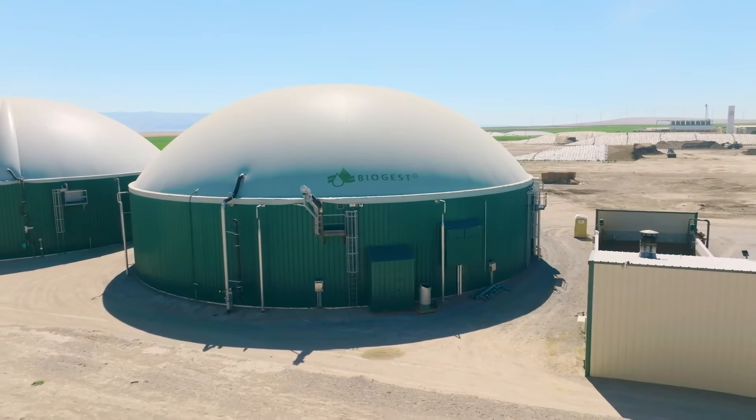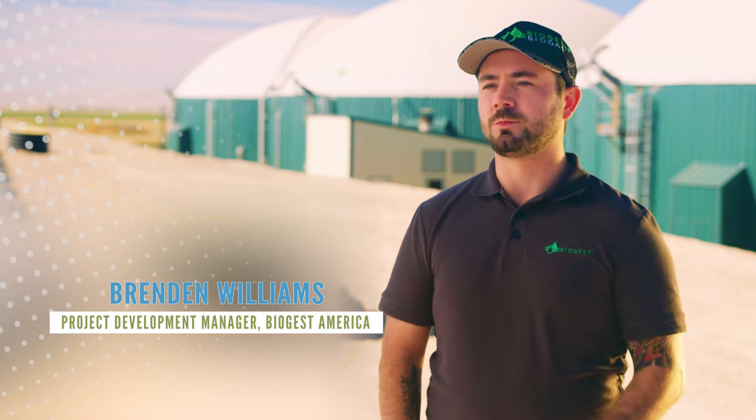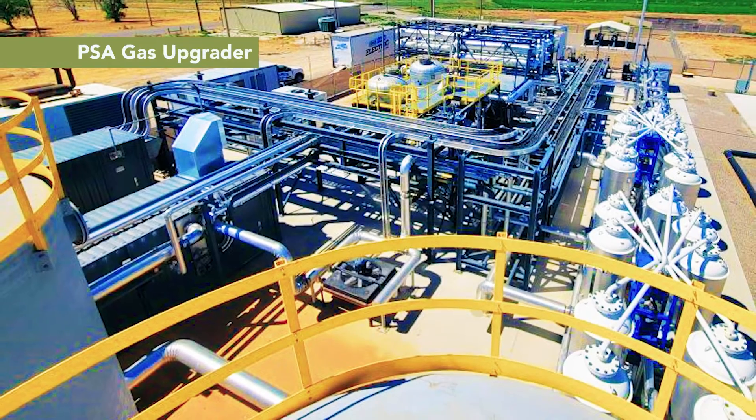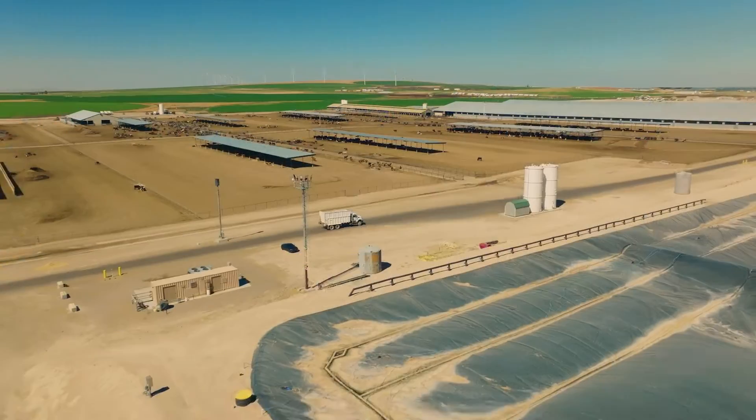Once in the tanks, the fermentation process begins. After the fermentation reaches its maximum level and you receive as much gas as possible, the gas is then evacuated from the tanks and sent to a gas upgrading unit.